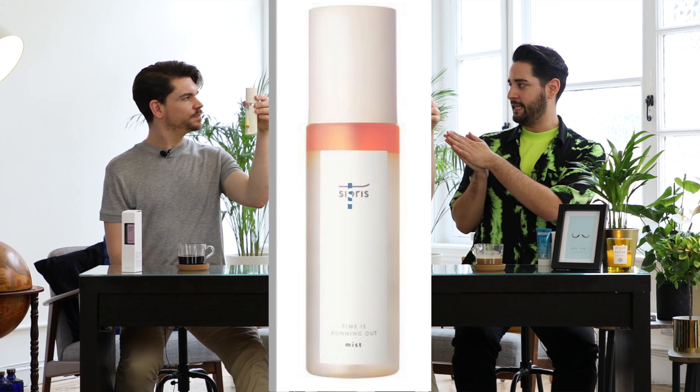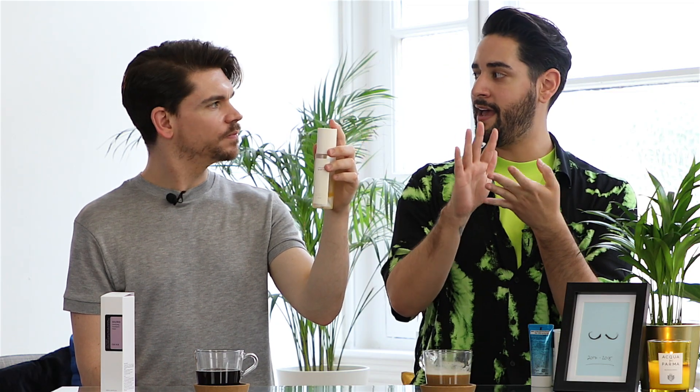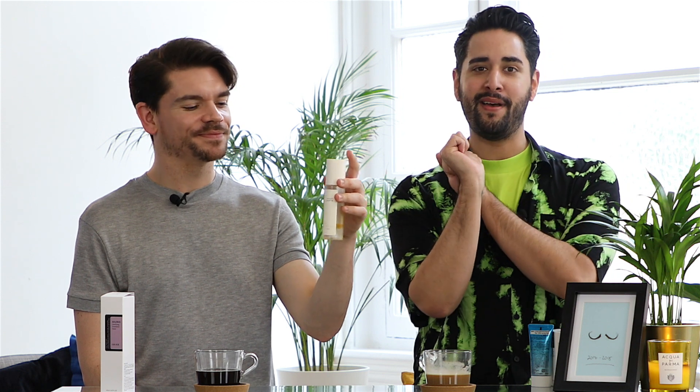In the 10-step routine, the steps include a first cleanse, a cleanser, a toner, an essence, a serum, an exfoliator, a moisturizer, and an SPF — it gets a bit much. So this three-in-one means you can cleanse, use this, then moisturizer, then sunscreen, which cuts down a lot.